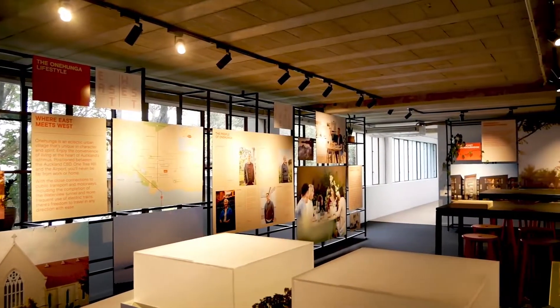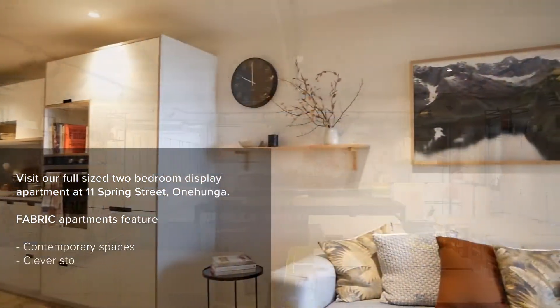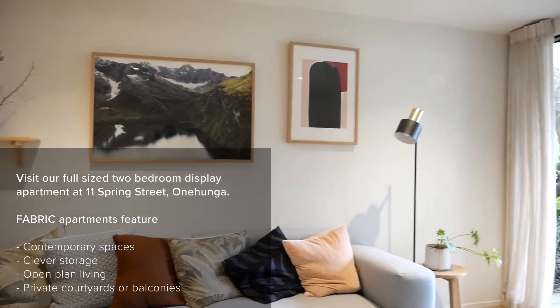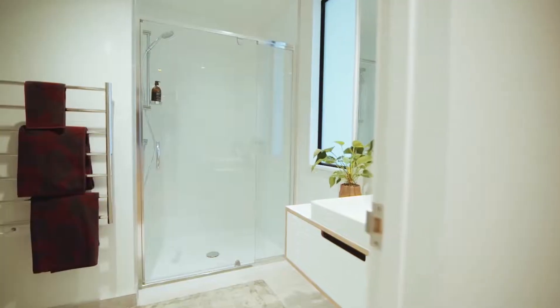Come and see our full-size two-bedroom display apartment, which showcases contemporary spaces designed with clever storage and open-plan living flowing out to private courtyards. There's a great community growing here at Fabric of Onehunga.